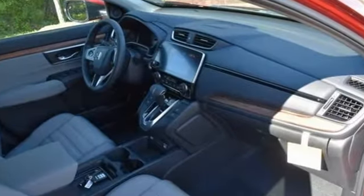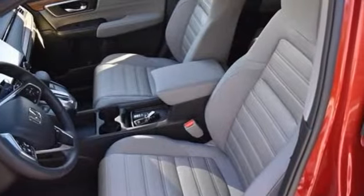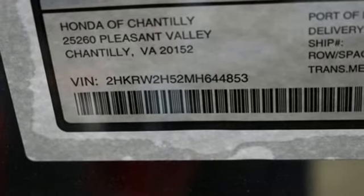It comes nicely equipped with features you'll love: continuously variable automatic transmission, dual zone climate control, streaming audio, and digital instrument gauges.